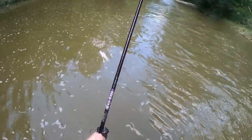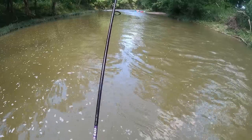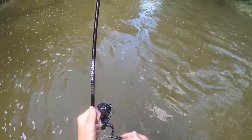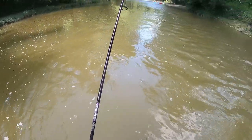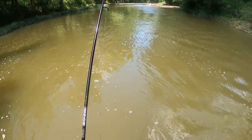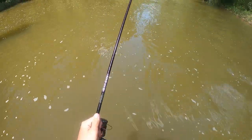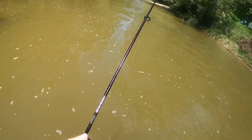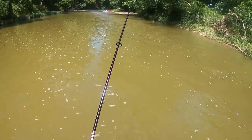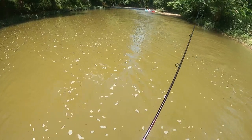This is my Mojo Bass 6'8" medium power rod — it's for wacky worms but any finesse setup like a Ned rig it's perfect. 3000 Shimano Stratix CI4 with 10-pound Power Pro with about a three-foot 10-pound leader of Suffix. All right, so here's the next pool — there's a perfect spot, I'm gonna put this right here.